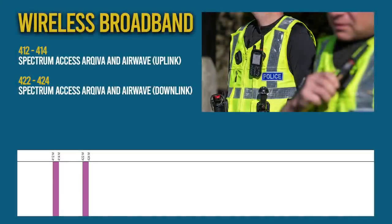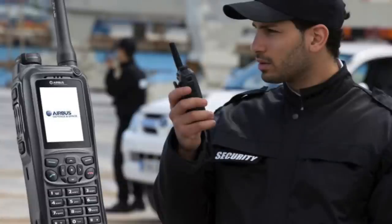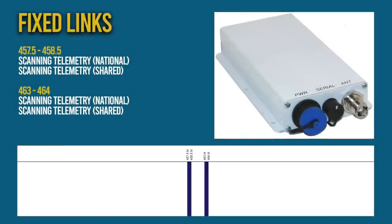Moving on, we come to a wireless broadband allocation which is used by Archiva and Airwave, the UK emergency services radio system. Non-blue light services such as local governments and councils also use Tetra systems within this portion of the band. And finally, fixed links is a spectrum allocation for things like the national grid and the energy companies for their telemetry systems.